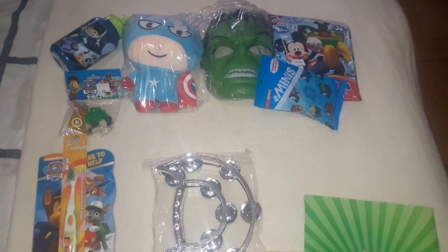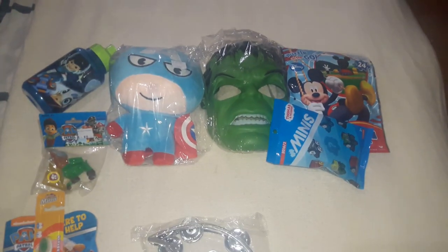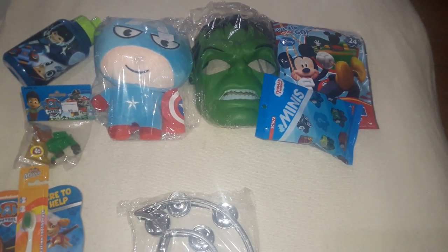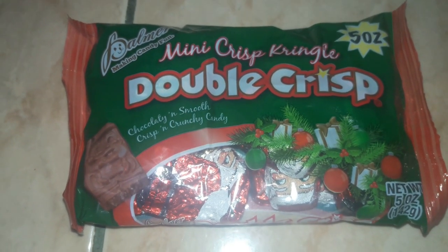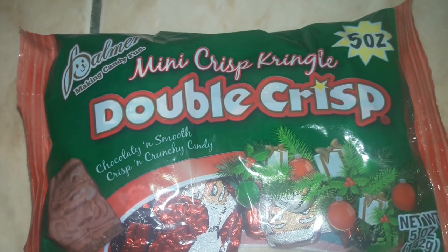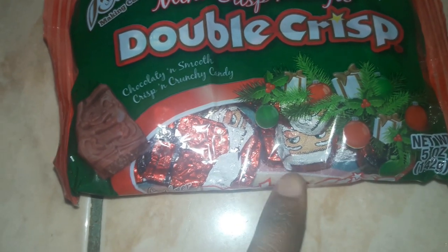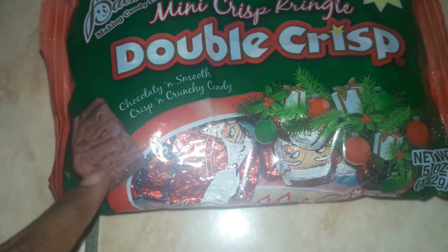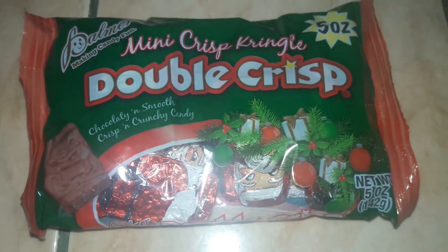I almost forgot — he's also getting the Big Hero 6 DVD in his stocking. And what is a stocking without a little candy? I picked up this five-ounce bag of mini Crisp Kringles — they're double-crisp chocolate shaped like Santa heads with a crispy crunchy inside. I thought it would be neat to throw a couple of those in all the kids' stockings this year.